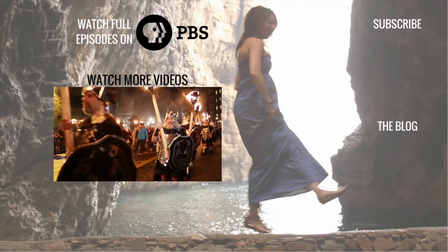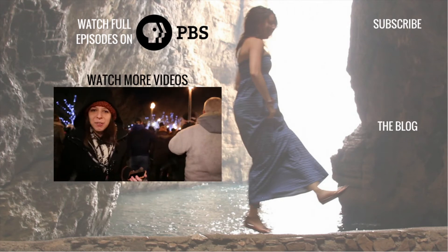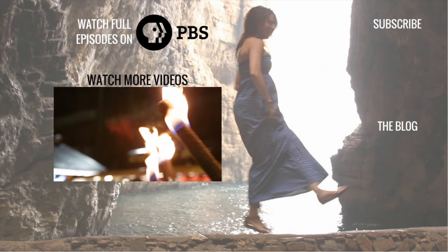Watch this entire episode and other Bare Feet Dance Adventures on your local PBS station, on the PBS app, or on PBS.org. Just click right here to watch more, and be sure to find us online at TravelBareFeet.com. Happy travels!